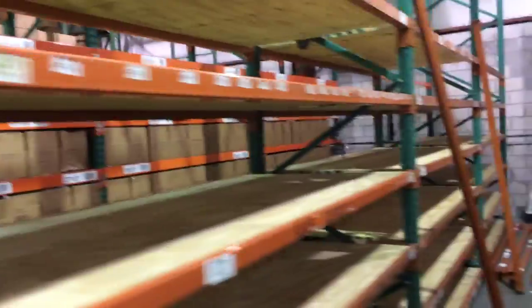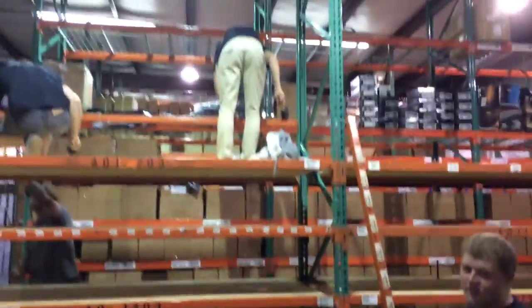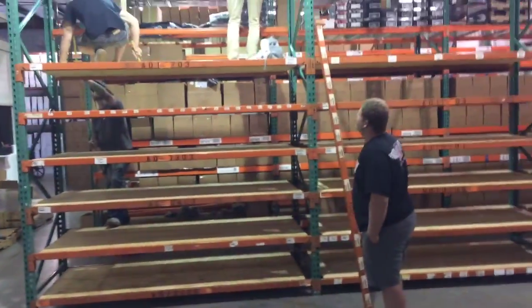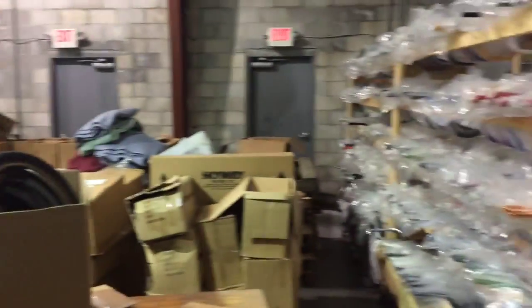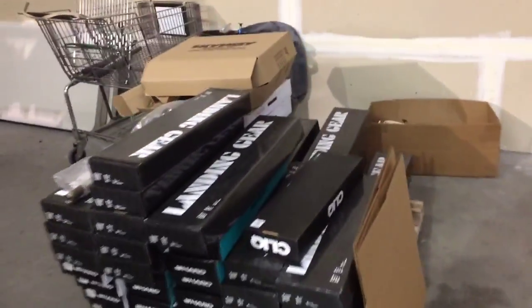We've got the construction crew busy at work getting this place together. We've got stuff all over the place — anyway, just wanted to show you guys what's going on here at Planet BMX.